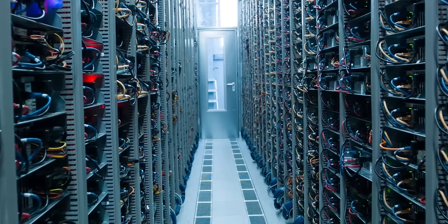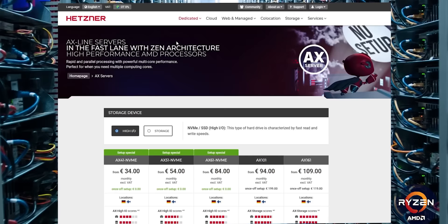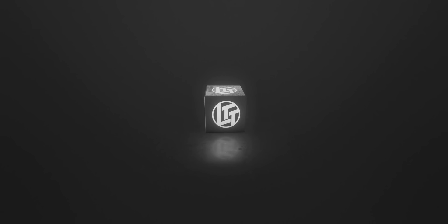It's gonna be brought to you by Hetzner. Thanks to Hetzner Online for sponsoring today's video. They're currently offering free setup fees for dedicated root servers running NVMe drives and AMD Ryzen Zen 2 CPUs for a limited time. Check it out at the link below.